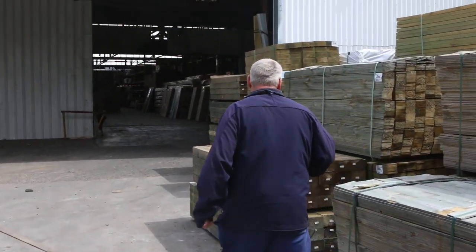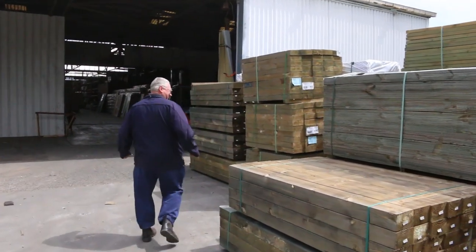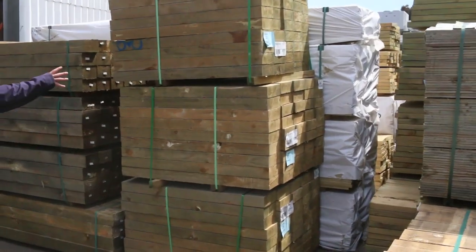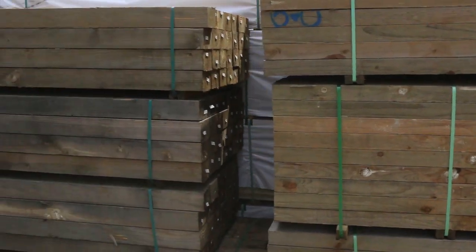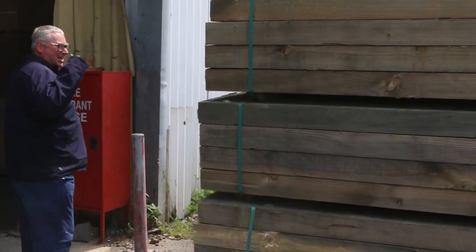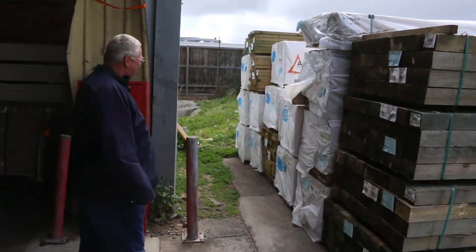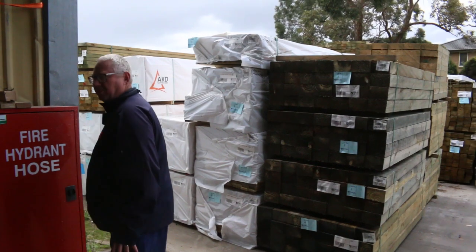Got some weathered packs of palings here, and some more of these massive chunky posts. Some really nice stuff — treated pine sleepers in 1.2's. Here's where we start tomorrow, with some 150 by 100 posts, and then we're underway with some treated pine decking shortly after that. Really nice stuff.